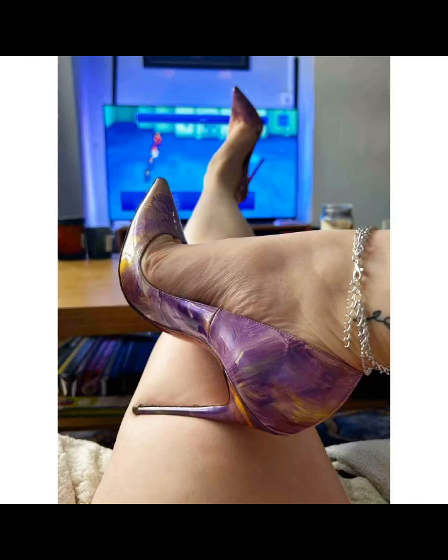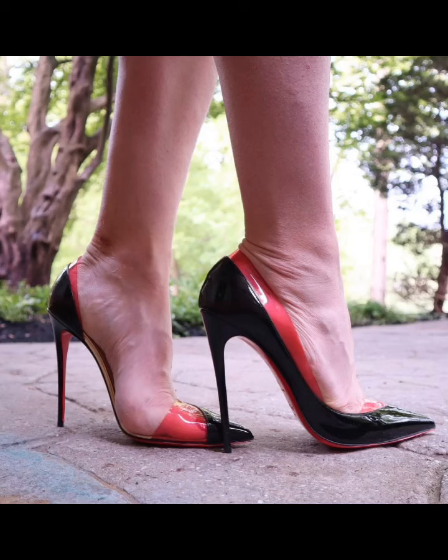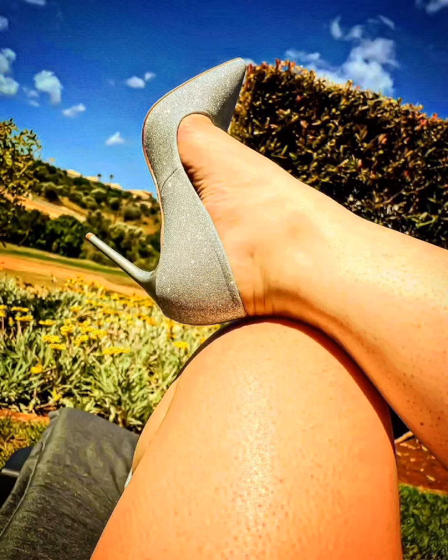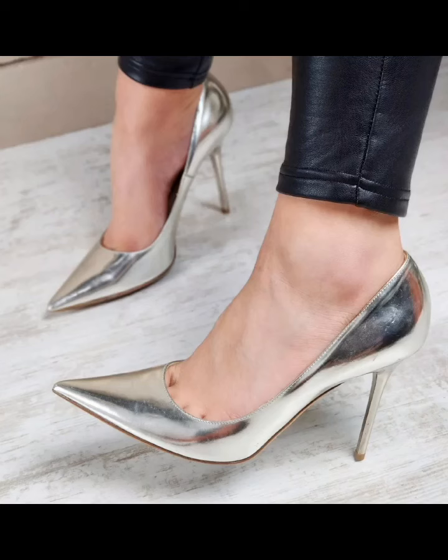Hello friends, how are you all? Welcome back to my channel Style and Design with Royna. In this video I will show you a collection of leather stiletto and shoe for you — they are a very nice collection of leather stiletto and shoe.